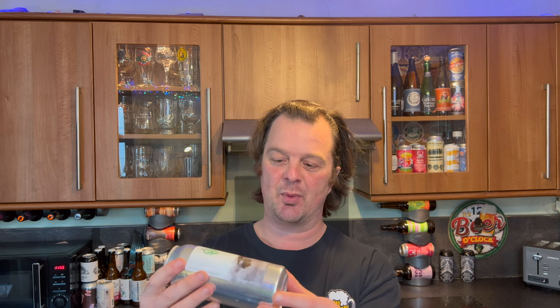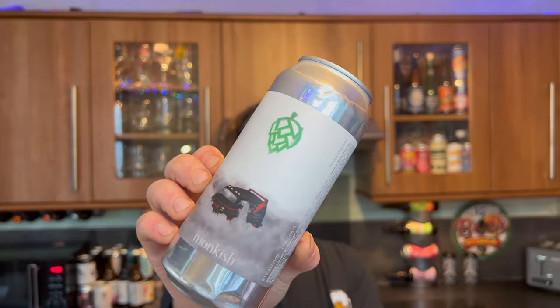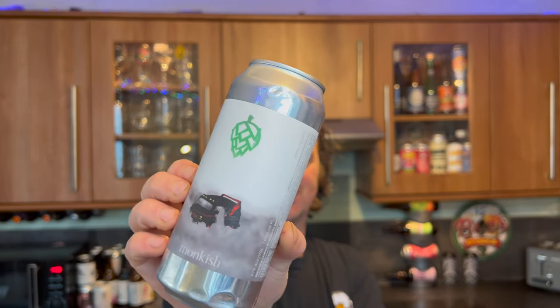This is Monkish Foggy Window. This is a double dry hopped, double India Pale Ale coming in at 8.1% ABV in a 16 fluid ounce can. There's a look at it. Very excited by this beer. Without further ado, let's get it out into a glass and see what we get.